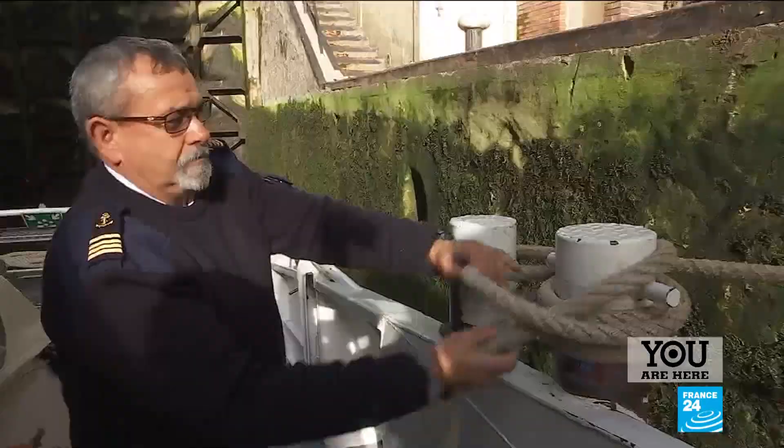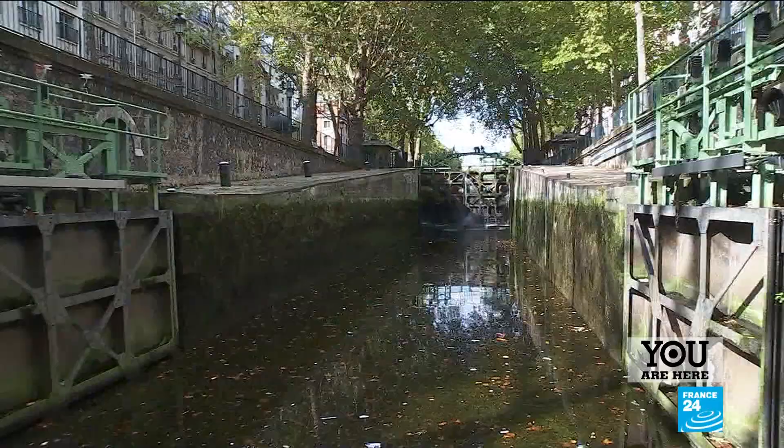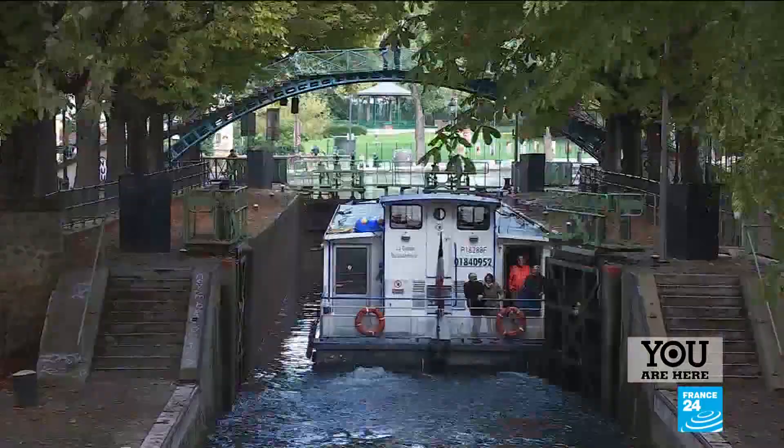The captain, however, can't say the same. We have to be really careful — the tunnel isn't very wide and neither are the locks. We have to squeeze the boat through, moor it, line everything up and not hit the sides. It's not easy.